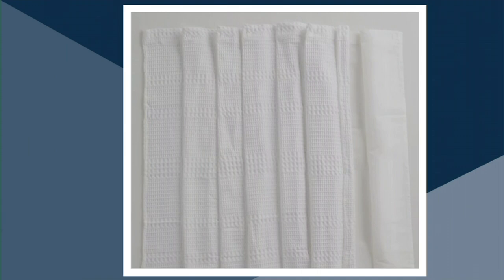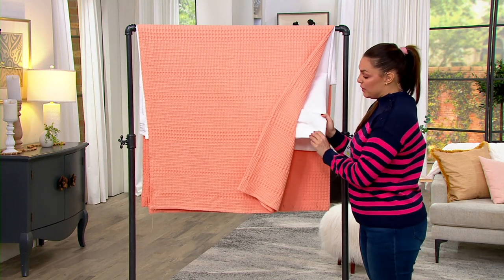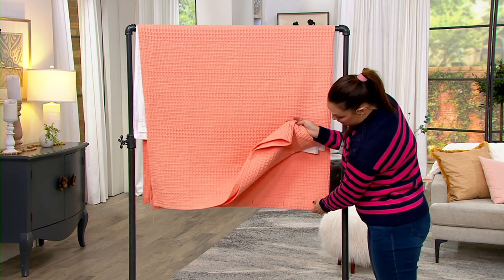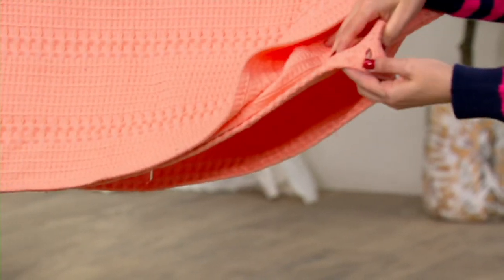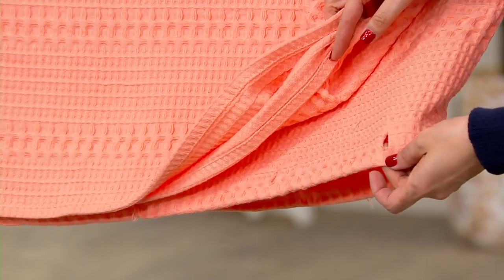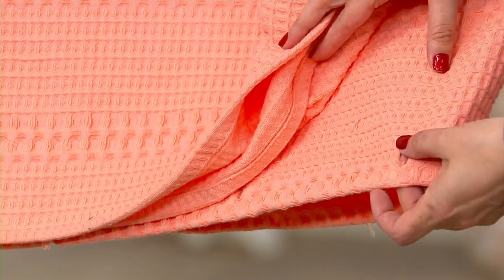It comes with the liner, so you don't have to worry about that — it already comes with its liner. It has button holes, both on the liner and the shower curtain, so that you can put in your own hooks or whatever you like best to put onto your shower rod.